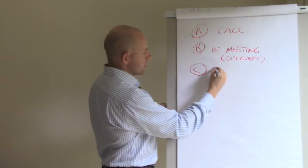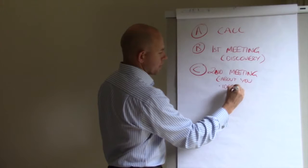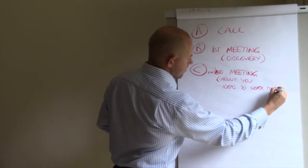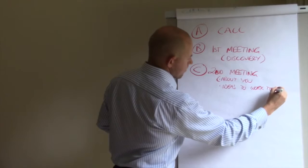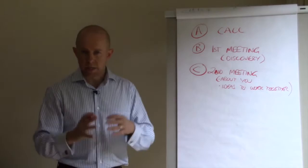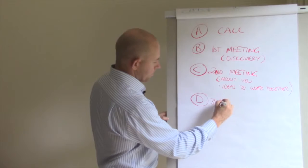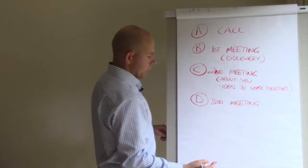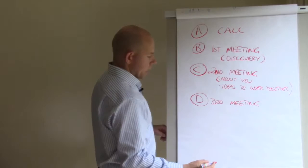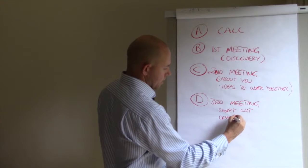The second meeting is about you — if you haven't covered that already — and brainstorming ideas to work together. The goal out of the second meeting isn't necessarily concrete actions; if you know the person well you'll move faster. In the third meeting you get to your shortlist of ideas and start drafting an action plan.